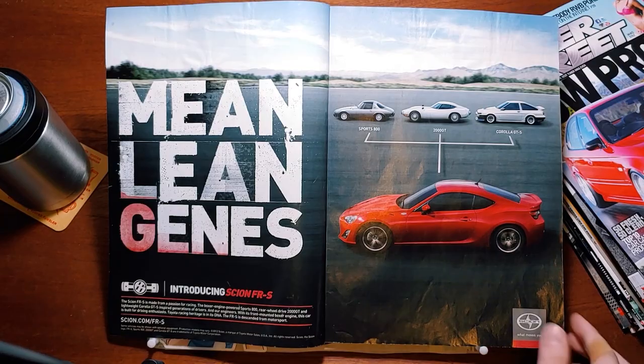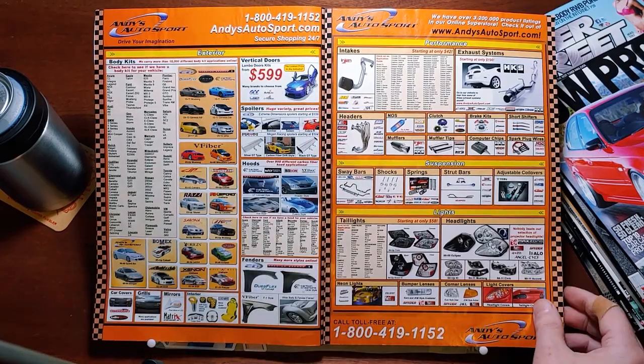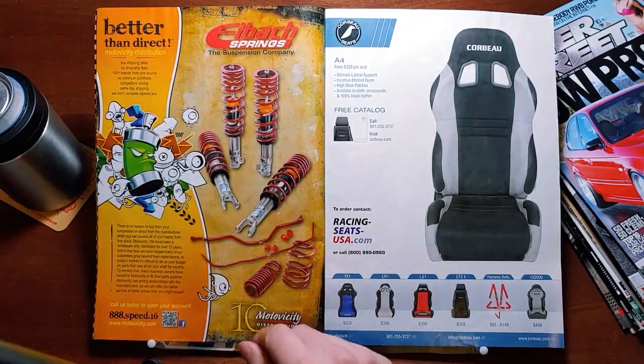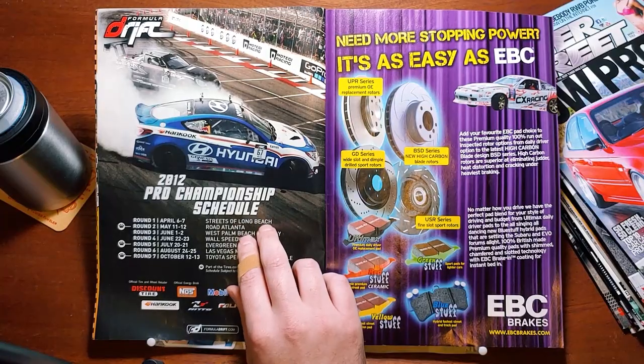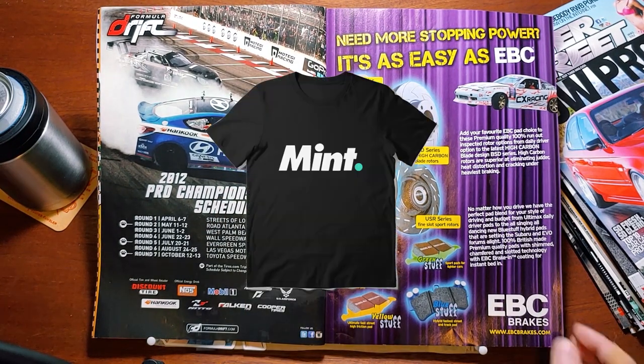We got an ad for the Scion FRS here. A nice ad for Lambo door kits — they chose a Cavalier as their model car. Formula D 2012, featuring a Drift Ginny Coupe. Where have I seen that before? Mint.